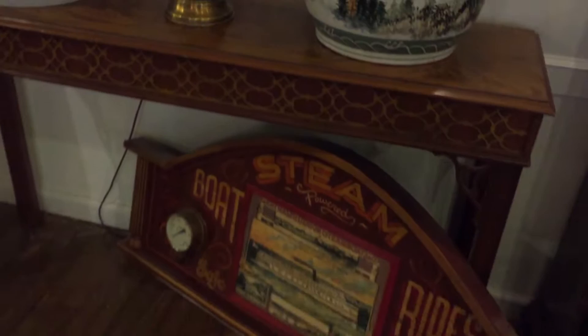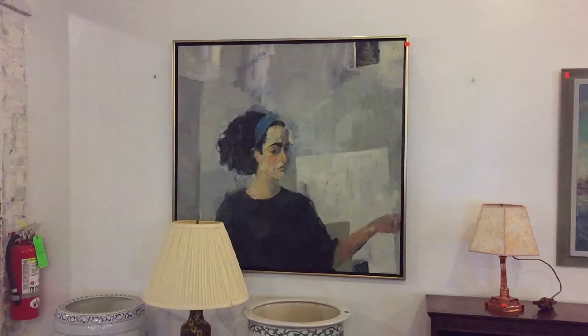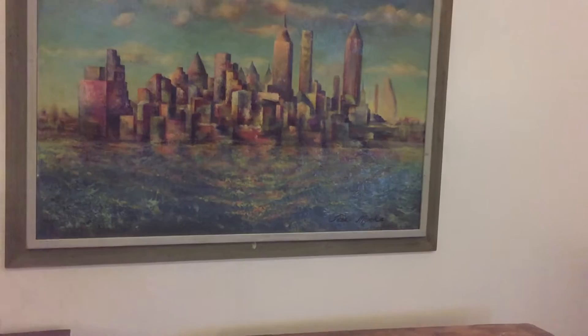A nice pair of fish bowls and a great Chinese cloisonné lamp right there. Nice little interesting sign complete with a barometer and what looks like a temperature gauge as well. There's some very good art in this sale — nice portraiture and here's a wonderful cityscape right here. There's art, there's country items, there's furniture — a lot of interesting items.